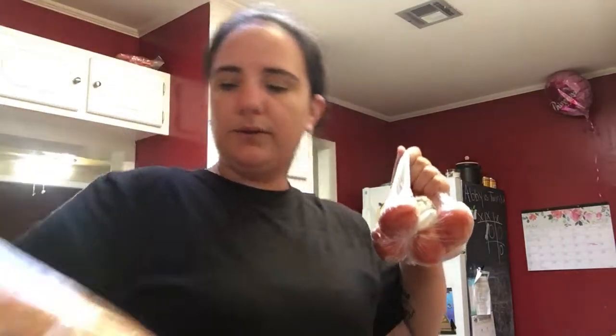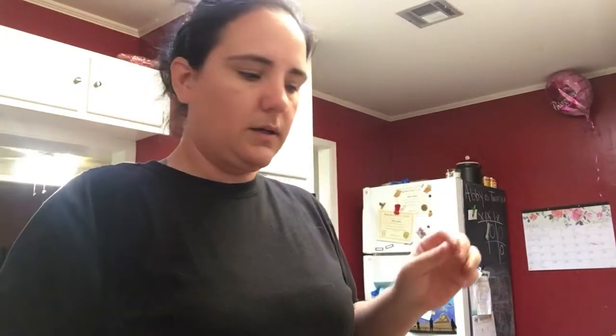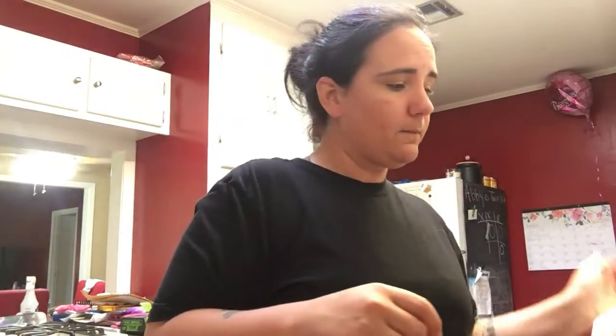I got some more tomatoes to do bruschetta and I got the big bread to do it on. I needed some more goobers — love goobers, I can just eat it out of the jar. And a gallon of milk because we're just about out.